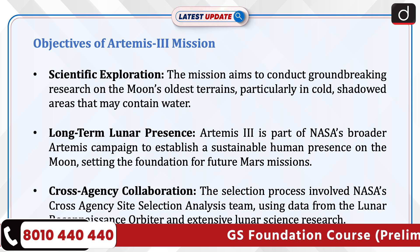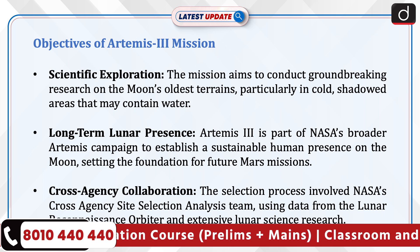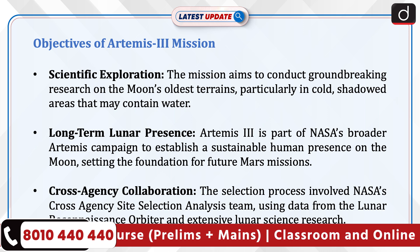The selection process involved NASA's cross-agency site selection analysis team, using data from the Lunar Reconnaissance Orbiter and extensive lunar science research.